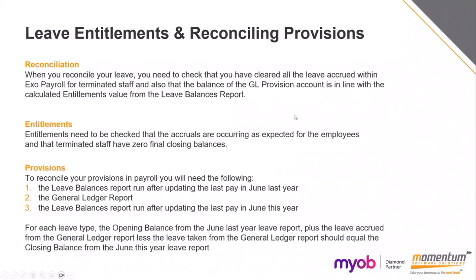Reconciling your leave: you need to check that you have cleared all leave accrued within EXO Payroll for terminated staff. If you don't and they're included in your leave valuation reports, it's going to show a different balance than what is actually owed and what will be showing in your provision account. If you don't take the leave out as you terminate staff, your GL balance will be different to what's showing in payroll. It's very important you run the leave entitlements report before starting your first pay run of the financial year — that report can only be run as of the day you run it, not retrospectively.